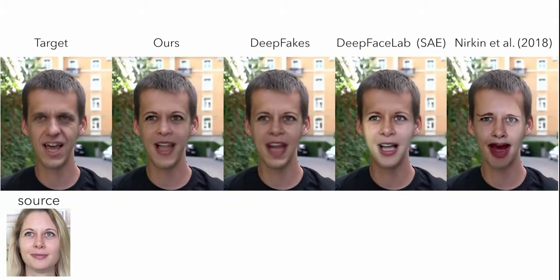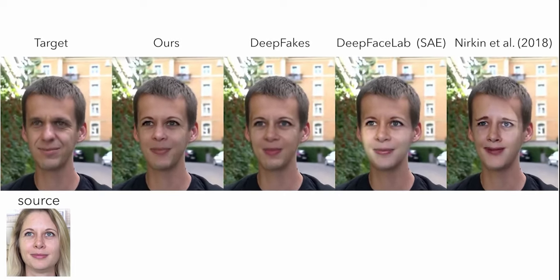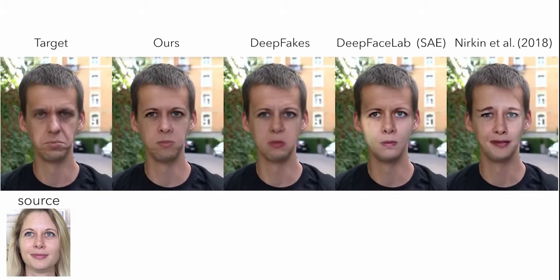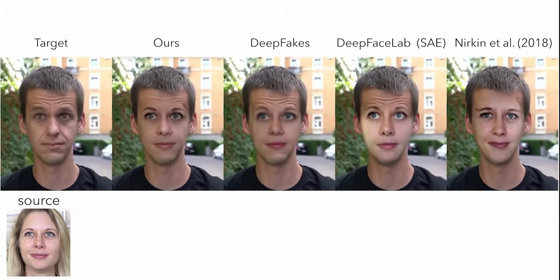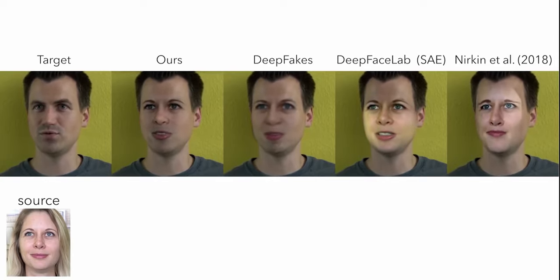There's still a hint of uncanny valley, but the researchers acknowledge that in their paper, calling this a major step toward photorealistic face swapping that can successfully bridge the uncanny valley. It is still a lot more realistic than other attempts, which is especially apparent in side-by-side comparisons. Most notably, it works at much higher resolution, which is key for actual entertainment industry use. The examples presented are a small sample, so it remains to be seen how broadly this can be applied.